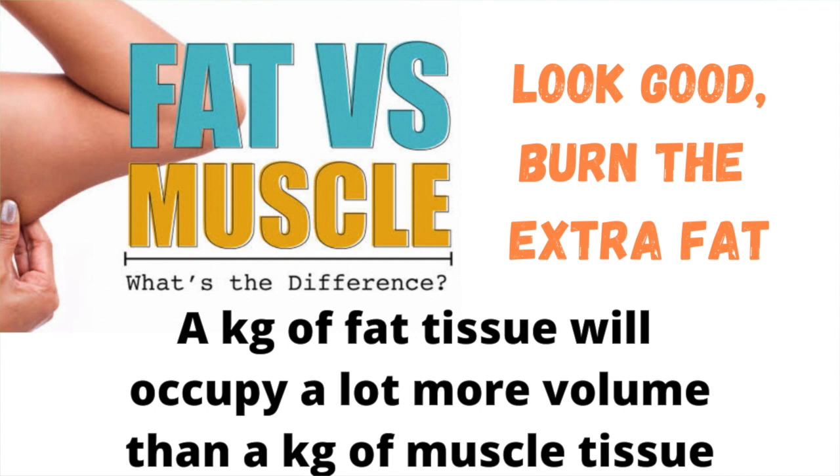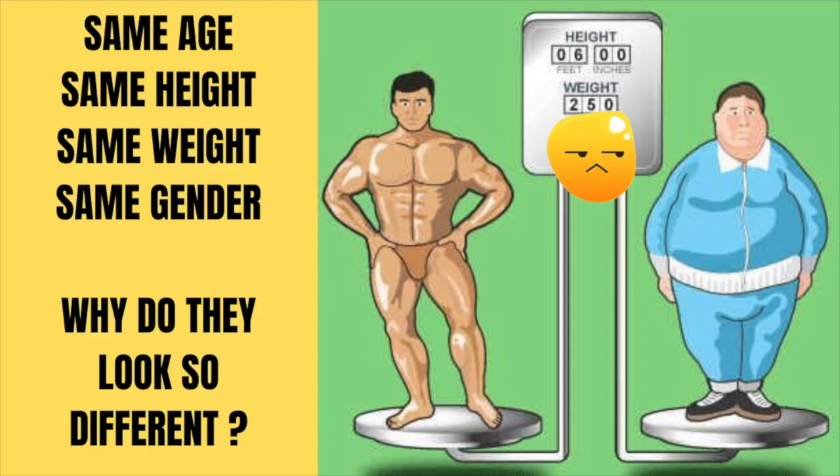This is because if we compare an equal weight of muscle tissue and fat tissue, we will observe that muscle tissue occupies much less volume compared to fat tissue of the same weight. So let's understand the science behind our body composition. Welcome to Mango Do It — I'm Simran and I'm Sanjay.